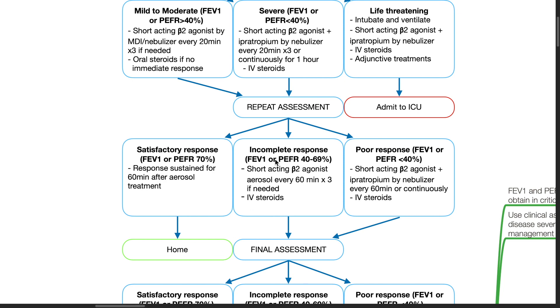If there is incomplete response, FEV1 or PEFR 40–69%, administer short-acting beta-2 agonist aerosol every 60 minutes for 3 doses if needed and IV steroids. If there is poor response, FEV1 or PEFR less than 40%, give short-acting beta-2 agonist and ipratropium by nebulizer every 60 minutes or continuously and IV steroids.